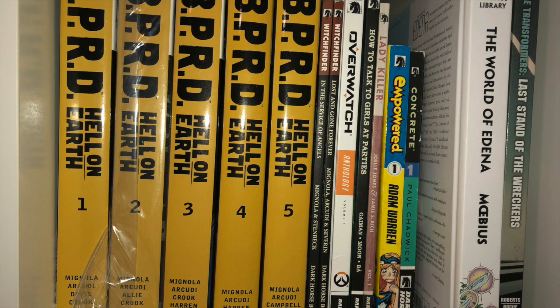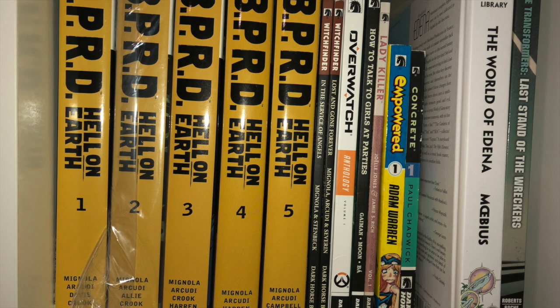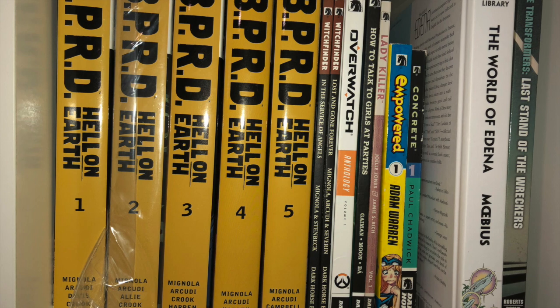This one is double stacked. You can see here Hell on Earth and Witchfinder. I was going to upgrade to the Omnibus, but then I said no, I'll keep the trades. So I just need to continue getting those.